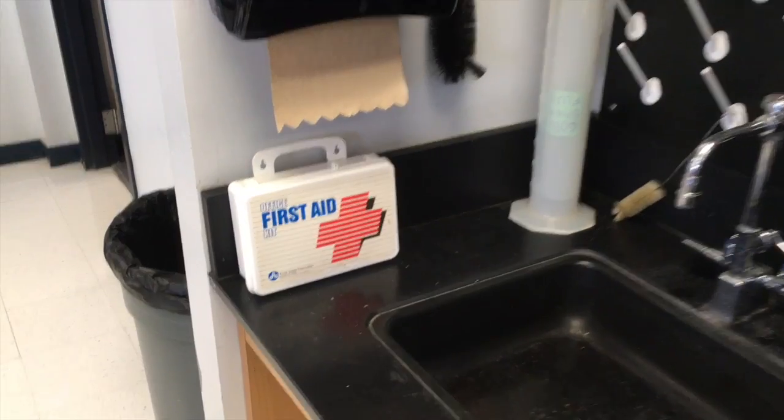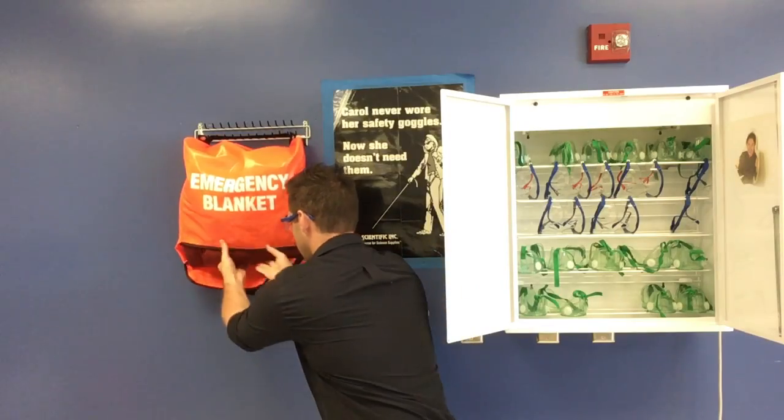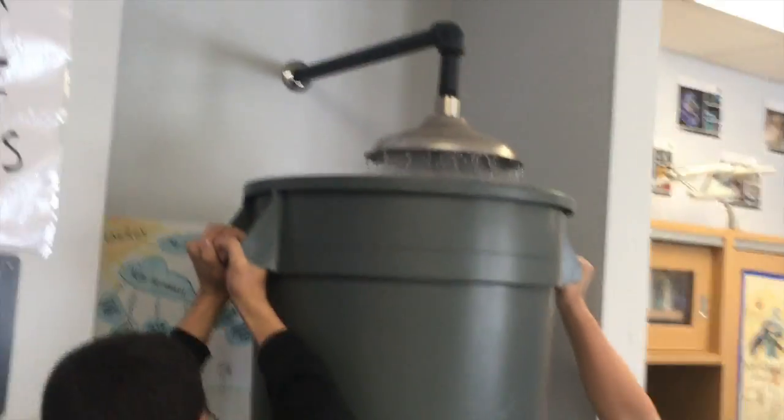You should look around your classroom and locate the first aid kit, the fire blanket, goggles cabinet, broken glass disposal, safety shower, eyewash, and if you have one, the fume hood. Out of all the safety equipment, science noobs typically confuse the purposes for the shower, the blanket, and the fire extinguisher.